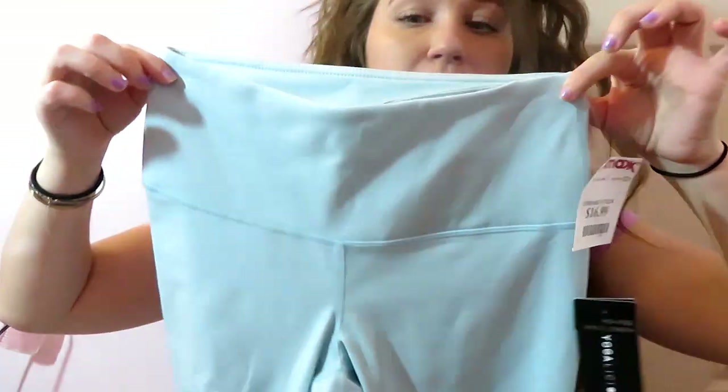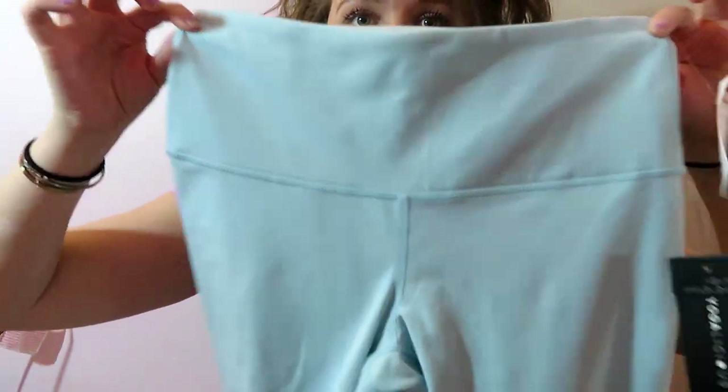This is from the brand Yogalicious Luxe and it's originally $88, which is insane, and I got it for $17. It's in this pretty minty blue color. It could be capris depending on how tall you are, but since I'm pretty short it'll probably just go down to my ankles.